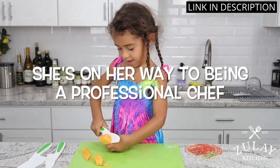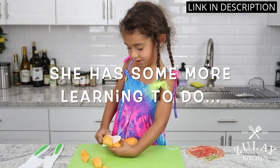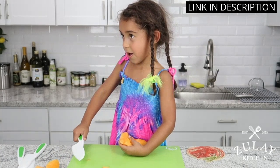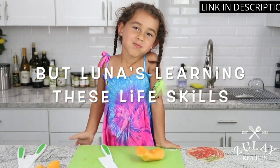The nylon material makes it easy to clean, and the bright green color adds a fun element to our cooking experience. I highly recommend this set for any parent looking to get their kids involved in cooking and learning important knife skills.